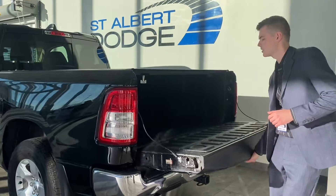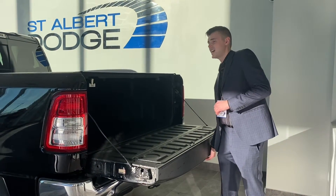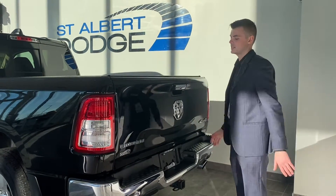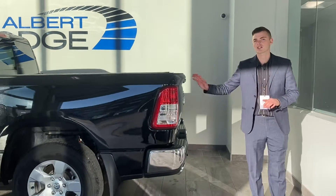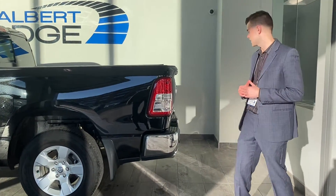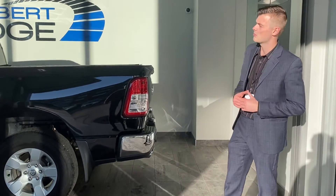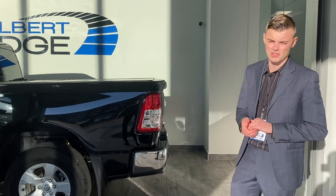This truck also has the backup camera, spray-in liner, slightly used — I think it has under 20,000 km on it. This is the Big Horn — I should clarify, not the Tradesman — and it has got the dual exhaust, it's got the look, it's got the appearance, but it doesn't necessarily cost as much as some of these other vehicles out here.